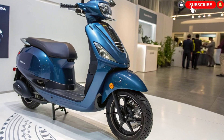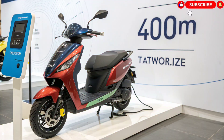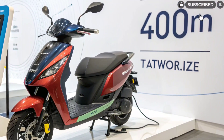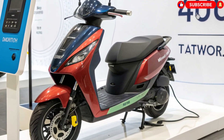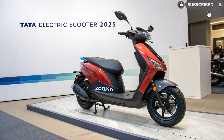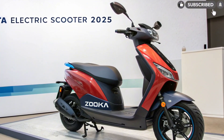Comfort and Safety. Tata hasn't compromised on rider comfort and safety. The suspension setup includes telescopic forks in the front and dual shock absorbers at the rear for a smoother ride. Dual disc brakes with ABS, traction control, and a side stand sensor ensure safe riding conditions. Additional features like reverse assist, cruise control, and an anti-theft alarm make it both advanced and practical.